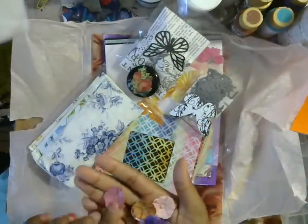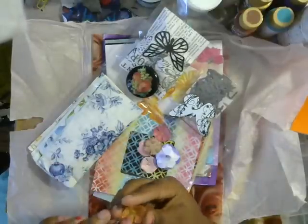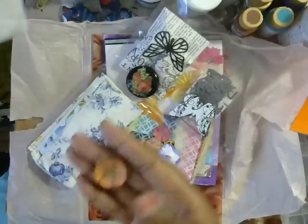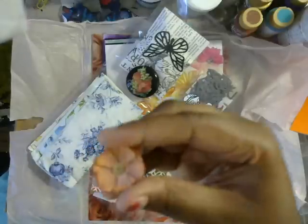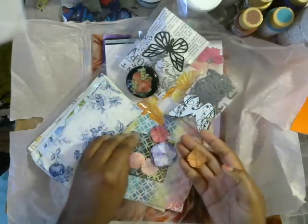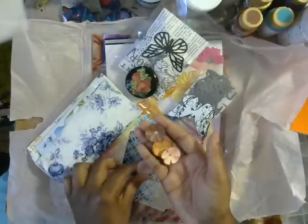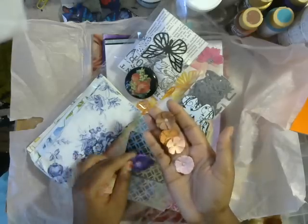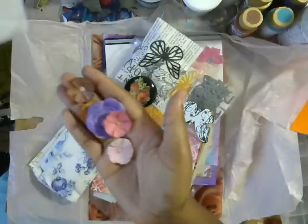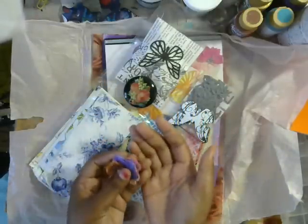Wow, these are handmade — you have to tell me how you made these! They're beautiful. It looks like you just stacked maybe punch flowers or die-cut flowers, and look at the centers — it's little micro beads! Do you see that? These are beautiful flowers, and they're really sturdy — not flimsy at all. I love the colors, I have to find out how you made those!